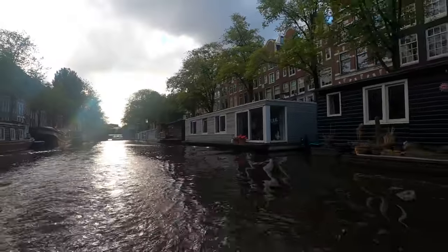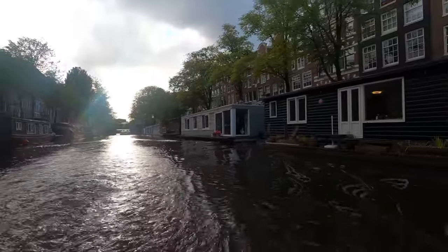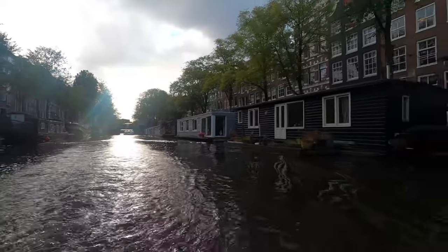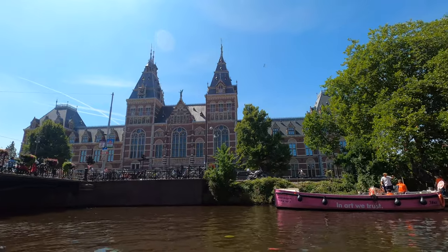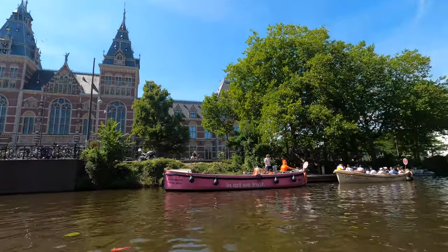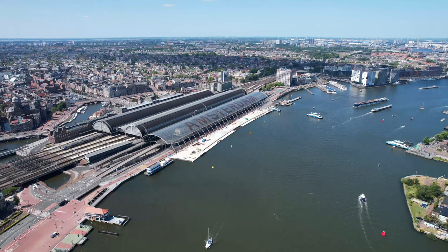If you're looking for a Dutch city that has it all, Amsterdam should be at the tippy top of your list. This vibrant, historical city is home to some world-famous museums, superb restaurants, gorgeous parks, and wild nightlife, making it the perfect destination for any traveller.